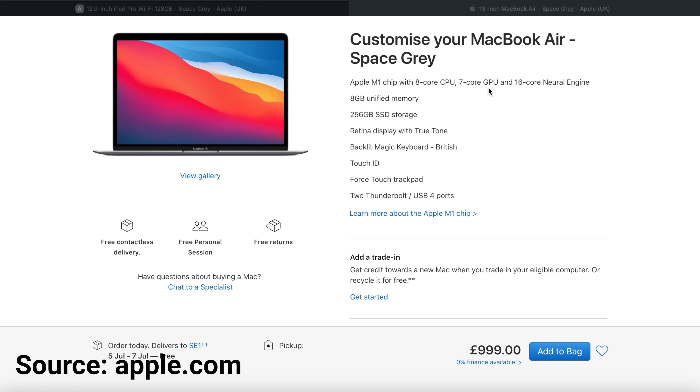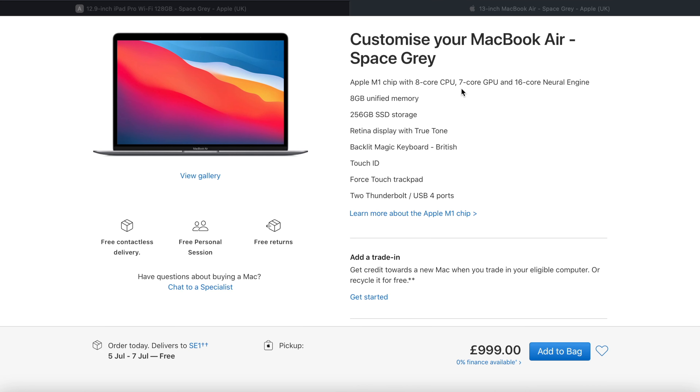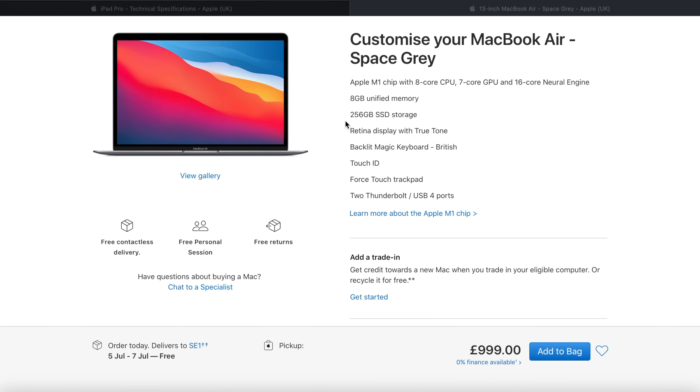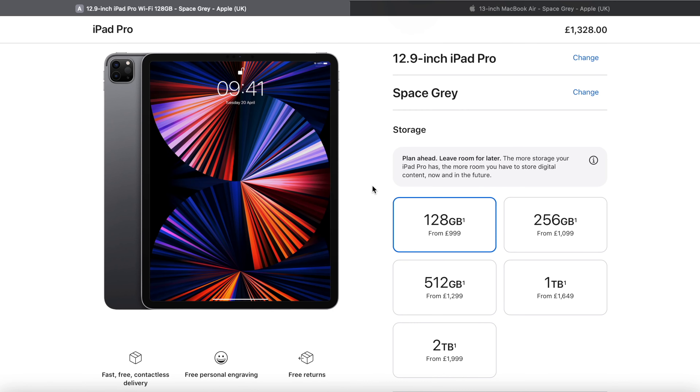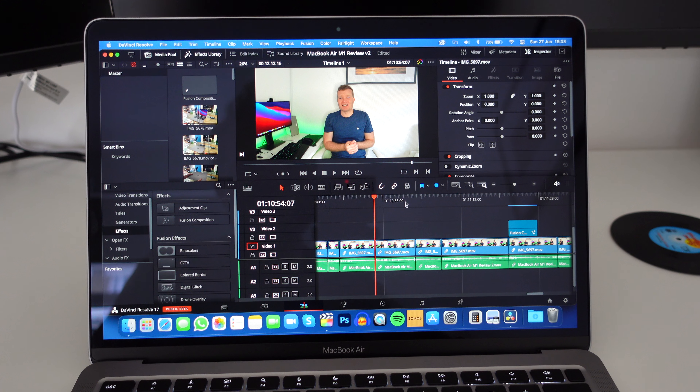Pricing is extremely odd when comparing these devices side by side. Both start at £999 but the specs do differ. The base MacBook Air has a 7-core GPU whereas the iPad offers an 8-core GPU for all models. However, the base model MacBook has 256GB SSD versus 128GB in the iPad. Personally, the extra SSD capacity is far more valuable to me, especially as a video producer. From what I gather, the extra GPU core does not always offer a large enough performance boost for a lot of apps, so it's not such a concern for me.